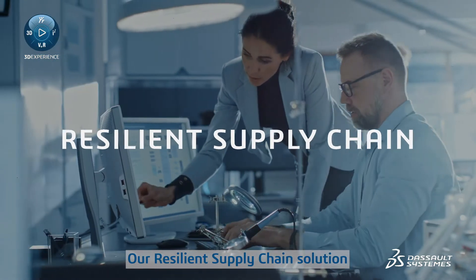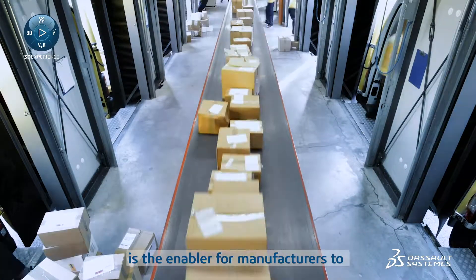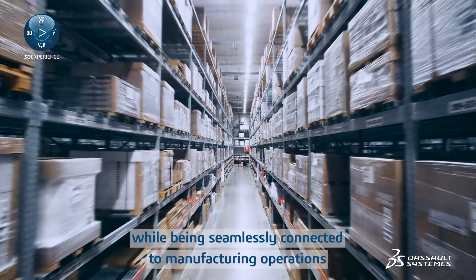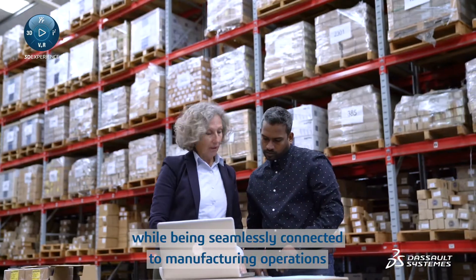Our resilient supply chain solution is the enabler for manufacturers to optimize demand and supply globally while being seamlessly connected to manufacturing operations.